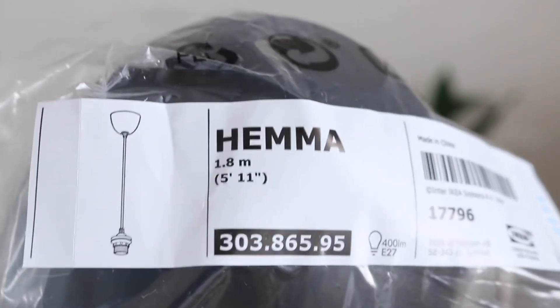I actually got three packs of those pillar candles. So I also ordered the hanging light cords for two rattan pendant lights that are meant to be going in my hallway. Here are the cords — they are 1.8 meters long, and I believe the range is pronounced Hema.